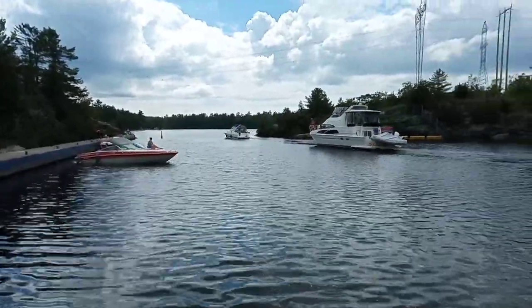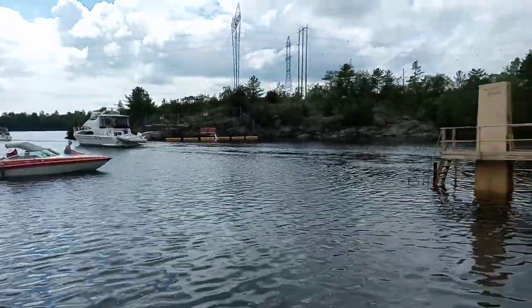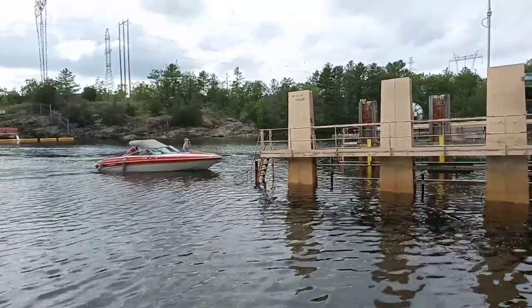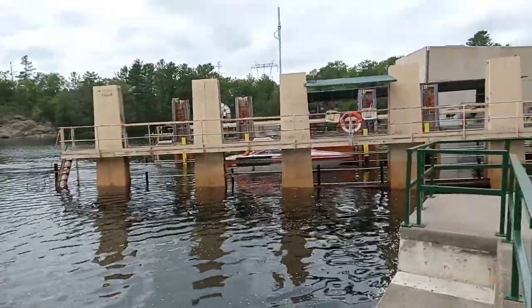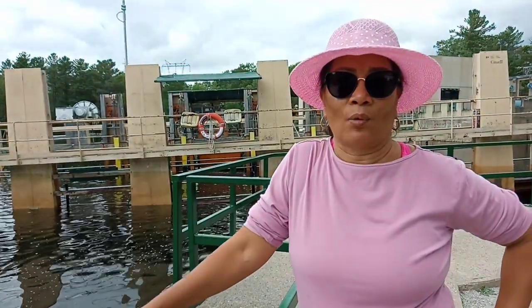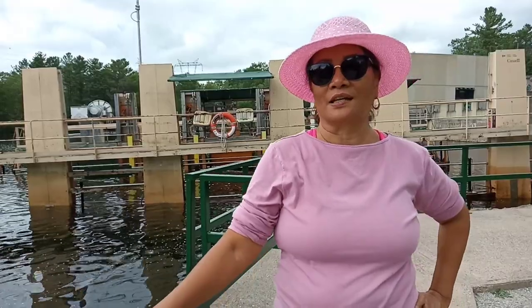Another boat is waiting to be lifted too. It's a busy railway! Two of them are waiting. This is exciting — we usually go and see leaf locks that open for the boat to pass, but this one is a railway going down to the water and back up to the next river or lake. This is our first time seeing a marine railway. It's amazing!